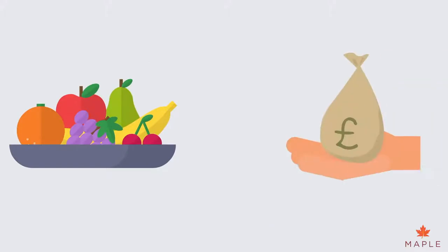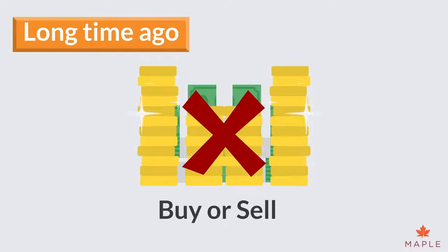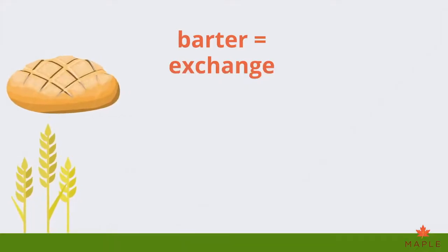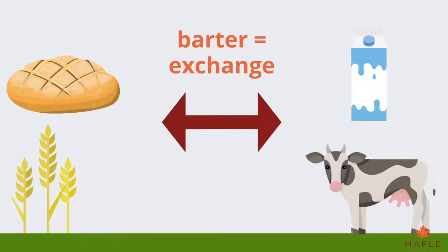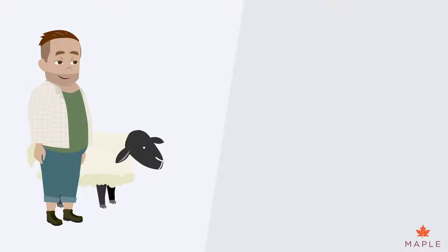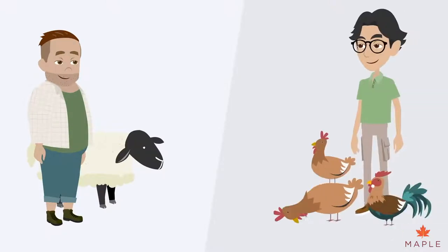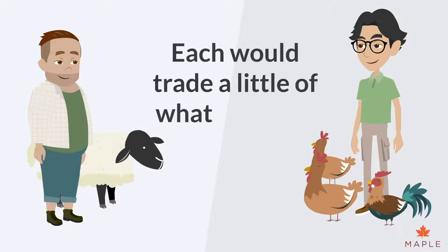The idea of bartering things is incredibly old. A long time ago, people did not buy or sell with money. Instead, they traded one thing for another to get what they wanted or needed. One person who owned many sheep could trade with another person who owned many chickens. Each would trade a little of what they had.